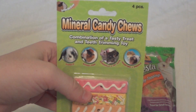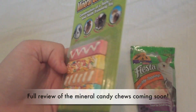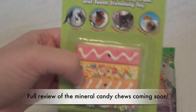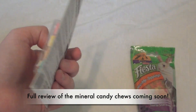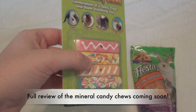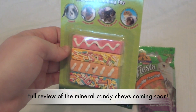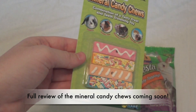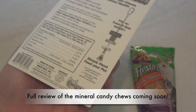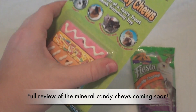The next thing I picked up from PetSmart, also highly recommended, are the Mineral Candy Chews by Ware. There are four of them in here. None of my hamsters are very big chewers, especially Harry — Harry doesn't chew on anything — so I thought I would give these a try since people liked them so much. For the four pack it was about $4.49, so they are pretty expensive, but I thought I would at least give them a try, and if they like them I'll keep buying them because they're spoiled.